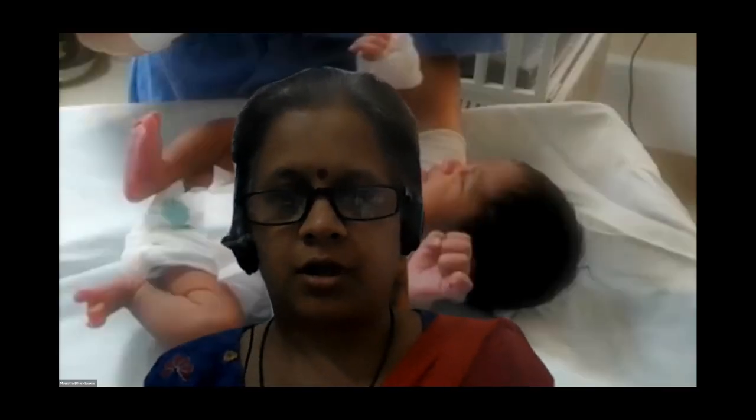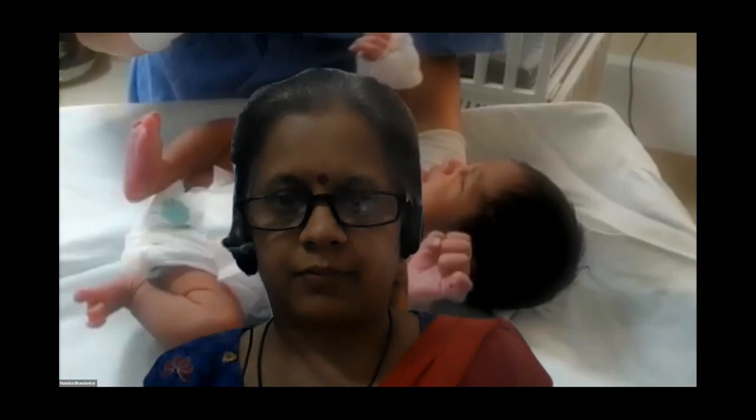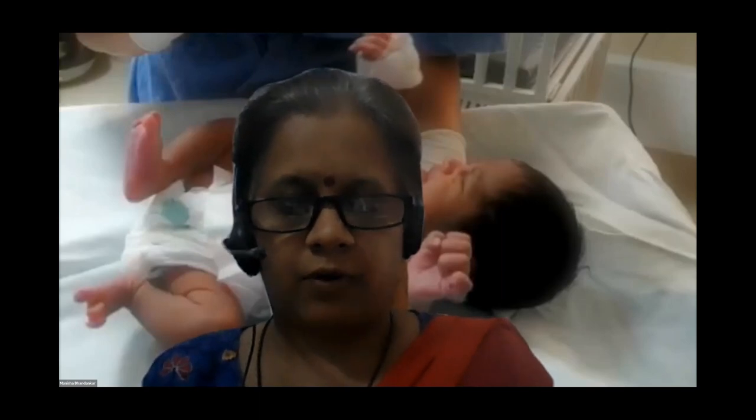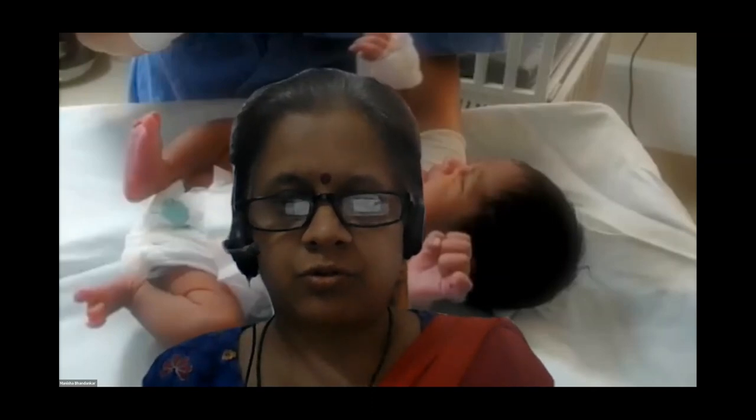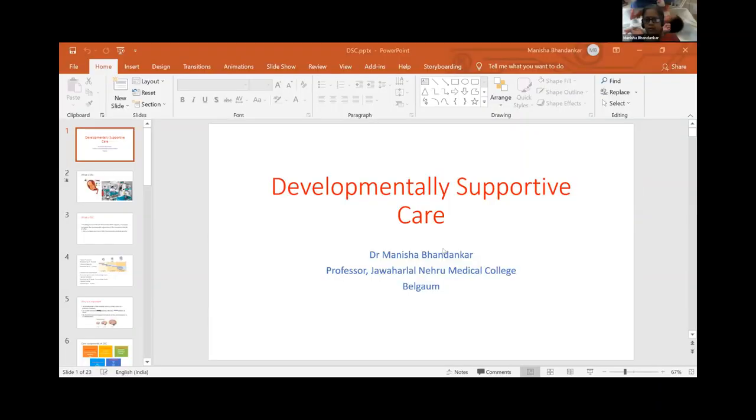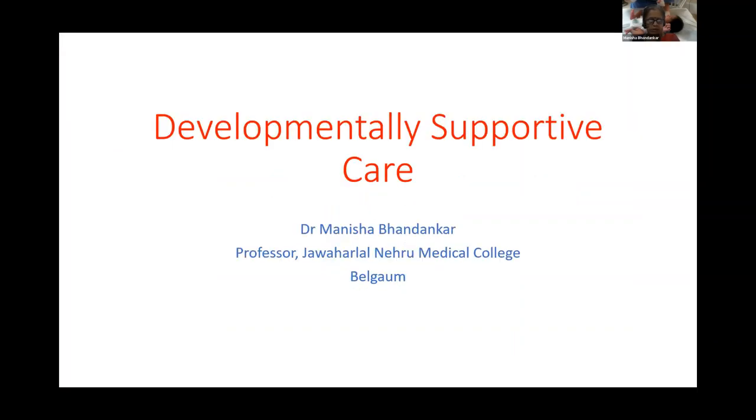Thank you very much, and thanks to the NNF UNICEF team for giving me the opportunity today to talk to all the nurses, medical officers, and pediatricians who are involved in taking care of newborns in the SNCUs in the four states that we are addressing in this particular project.